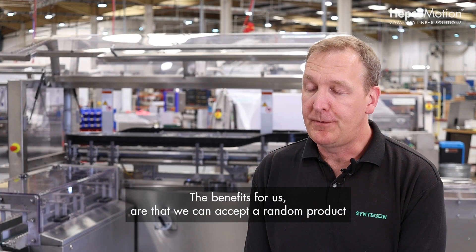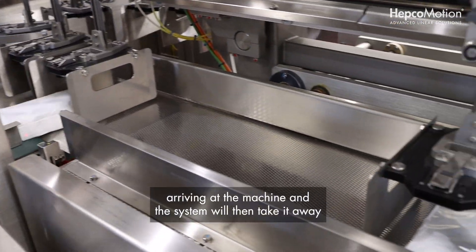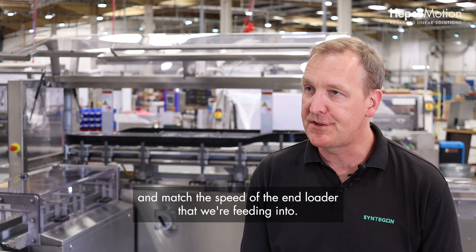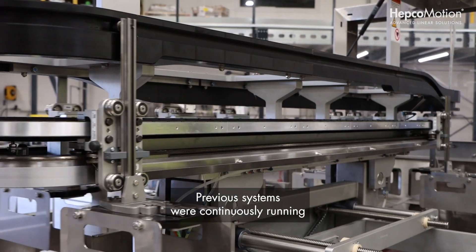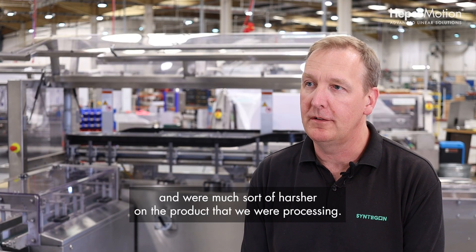The benefits for us are that we can accept a random product arriving at the machine, and the system will then take it away and match the speed of the end loader that we're feeding into. Previous systems were continuously running and were much harsher on the product that we were processing.